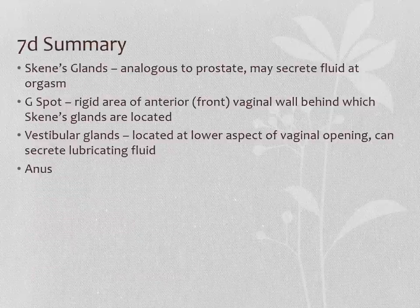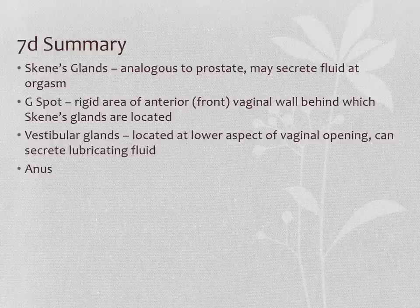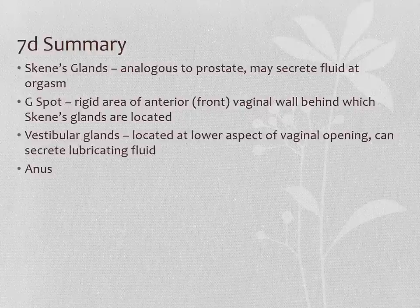In summary: we have the Skene's glands, located right around the urethra, very similar to the prostate gland in that they can sometimes secrete fluid at orgasm in some people some of the time. The G-spot or Grafenberg spot is that firmer, more rigid part of the front vaginal wall behind which the Skene's glands are located — some people like stimulation of that area and it may be associated with fluid secretion from the Skene's glands, i.e., female ejaculation, but some people don't like stimulation of that area and there's nothing particularly magic about it. Then there are the vestibular glands located at the lower part of the vaginal opening that can secrete lubricating fluid. We also did a review of anal anatomy. Our final part of the female reproductive anatomy, coming up next, will be anomalies.